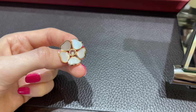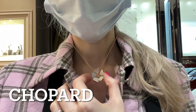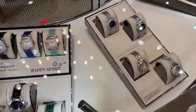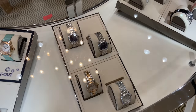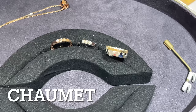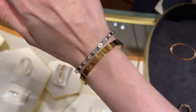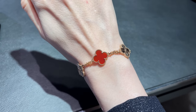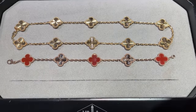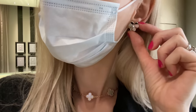Hey guys and welcome to my channel. In today's video I'm going to check out two new brands for me — I haven't checked their stores before and I'm very excited to discover new jewelry for myself and I'll take you with me. After that I'm going to go to Van Cleef & Arpels to check out their new rose gold guilloche and also some items that are currently on my wish list.